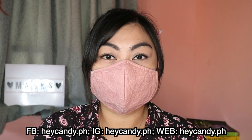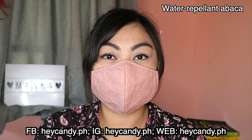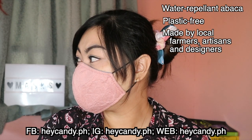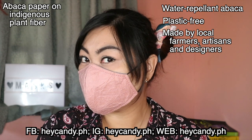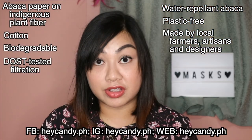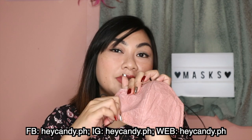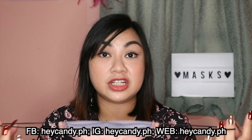I also have an abaca mask from Hey Candy PH, which I bought for 249 pesos each. The abaca is water repellent and plastic free, made by local farmers, artisans, and designers. The outer layer is made of abaca paper on indigenous plant fiber, and the inner layer is cotton. It is biodegradable. Its filtration was DOST tested and proven to be better than cloth masks. The abaca outer layer is somewhat stiff, but since the inner layer is cotton, it is still comfortable to wear.